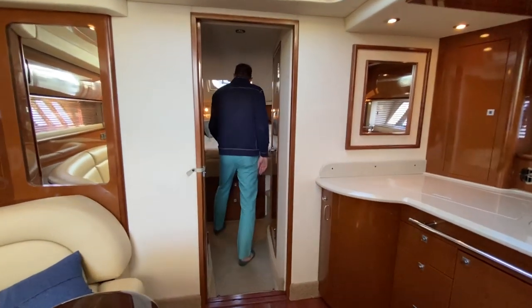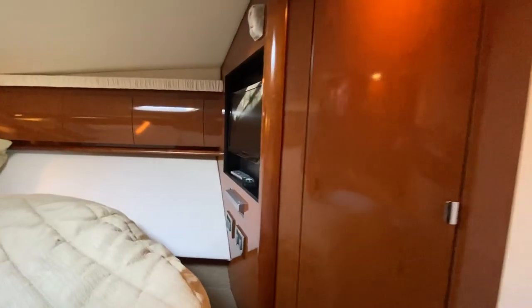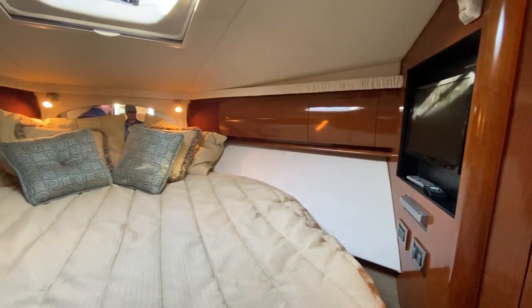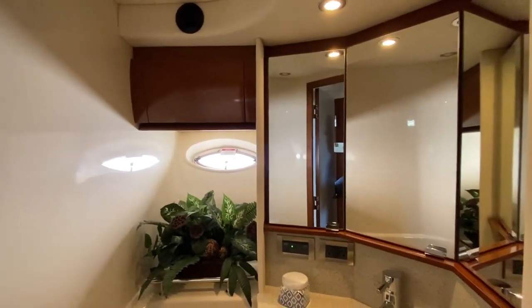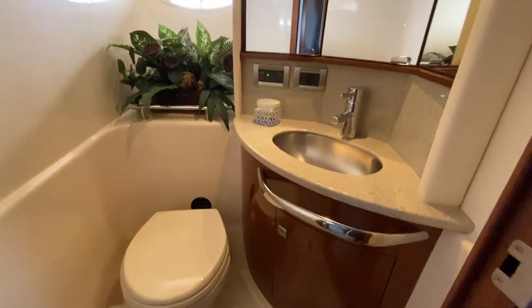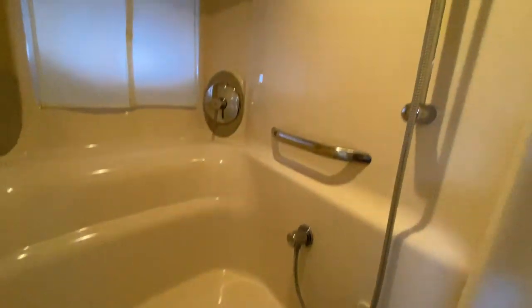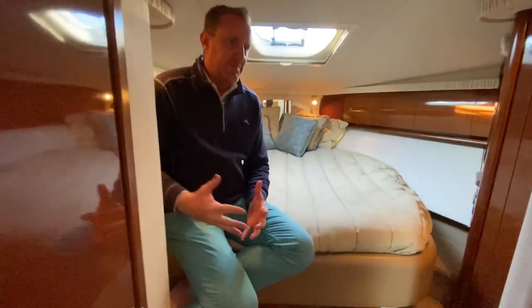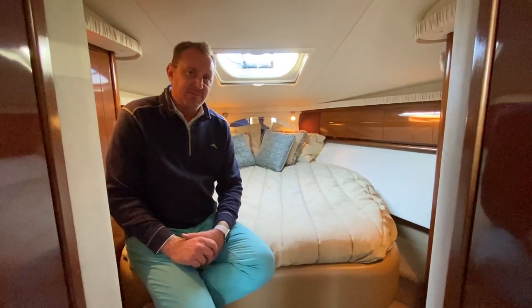We'll step into the VIP suite — this is the captain's suite. You've got a nice flush-mounted TV, screen storage all the way around, and a nice bed positioned straight so you can walk up either side. Having a separated head is really a nice feature on the 44. You've got the vanity and toilet on one side so somebody can be getting ready without the humidity of a shower, and then the ability to still take a shower on the other side — with a nice built-in seat too. It's all fiberglass and gel coat, which makes it easy to keep clean. Separating these two areas makes it really convenient when you're operating the boat as a couple.